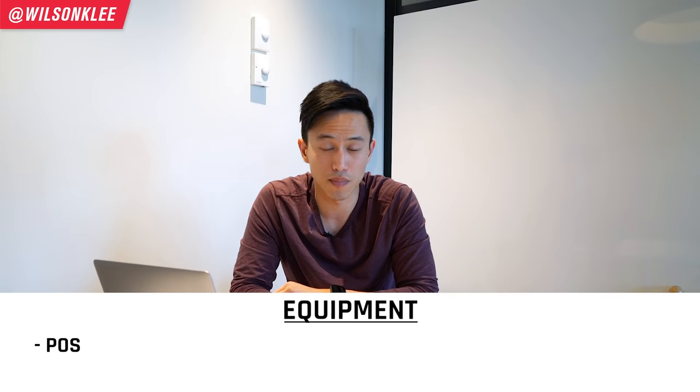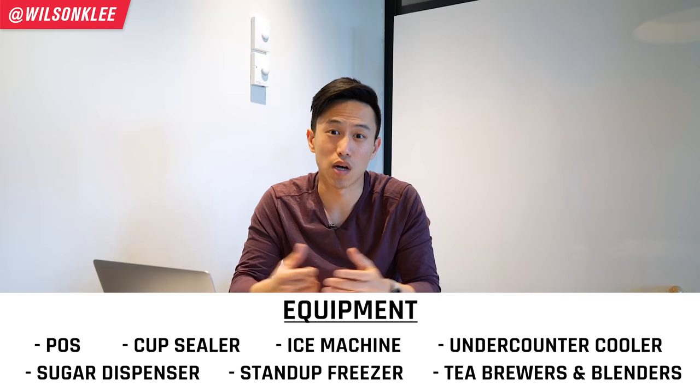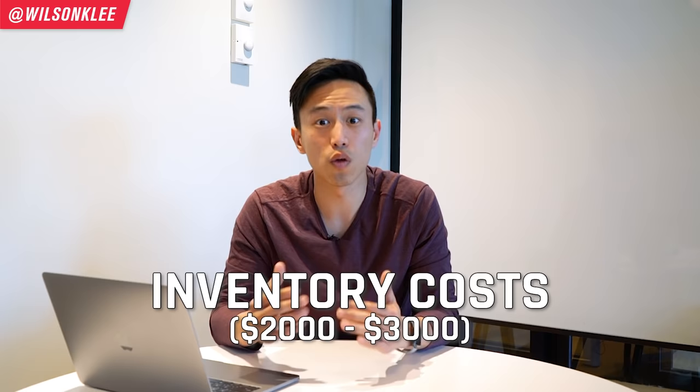Now you must calculate your startup costs. The first big cost is equipment — when running a bubble tea shop you don't need much: a POS system, cup sealers, an ice machine, an under-counter cooler, a sugar dispenser, a stand-up freezer, tea brewers and blenders, plus utility and utensil costs. When you add it all up, it really isn't that much compared to starting a full restaurant. Next, account for inventory costs — I would budget around $2,000 to $3,000. You don't want to overstock or understock, so $2,000 to $3,000 is a sweet spot. Also account for around $2,000 for initial marketing and launch costs.